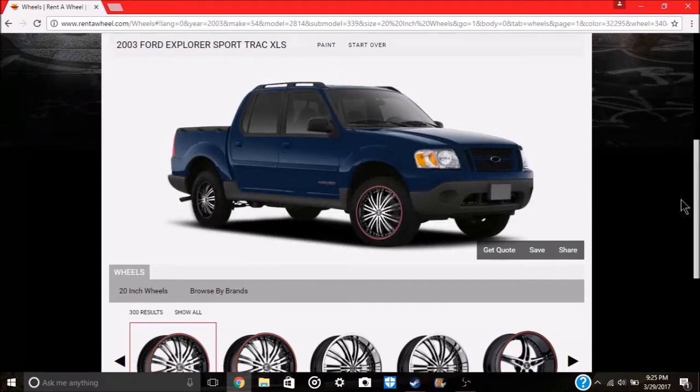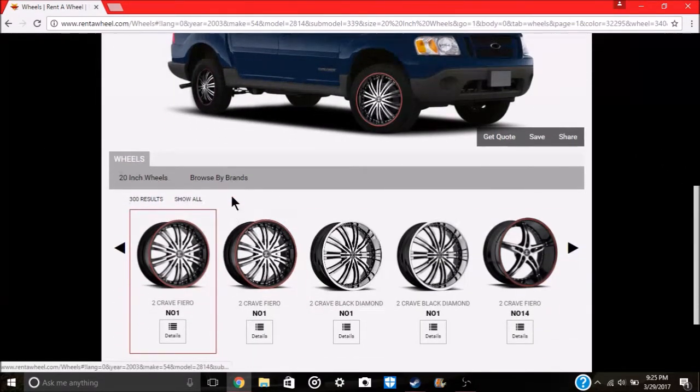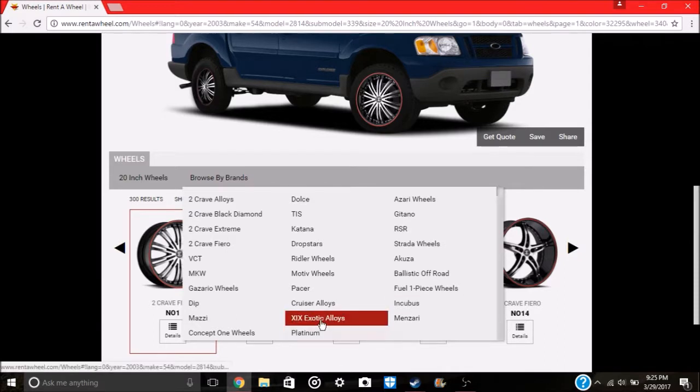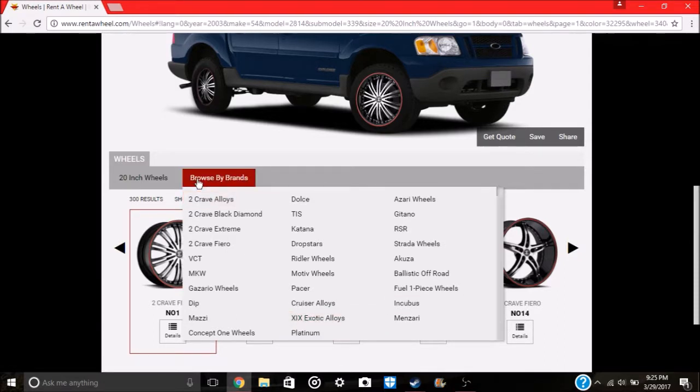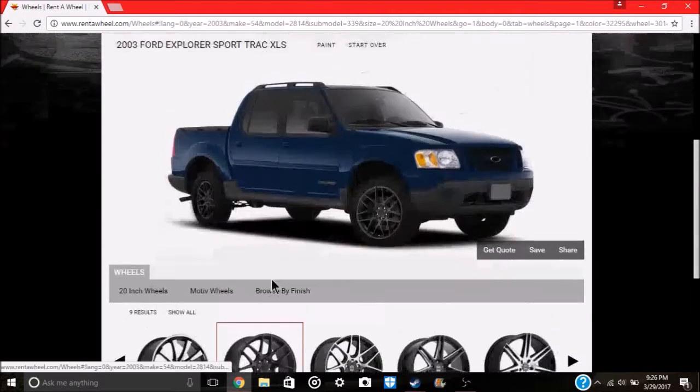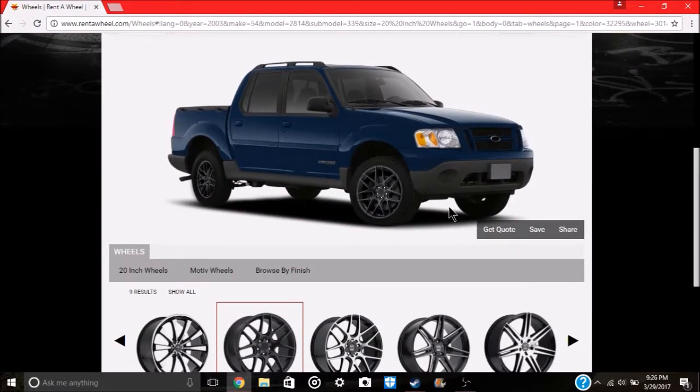We're on Rent a Wheel, which is a local shop out in Douglasville — we're probably going to buy the rims from there. The setup I'm looking at is the Riddler 409 Magellans. These are 20x8.5 with a 5x114.3 bolt pattern. The eight-and-a-half-inch width means a really wide tire with a lot of contact patch, which should look great.